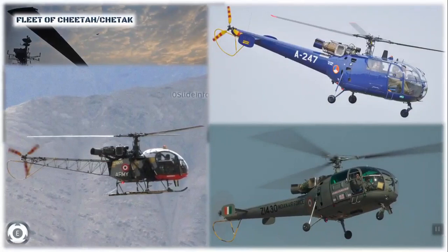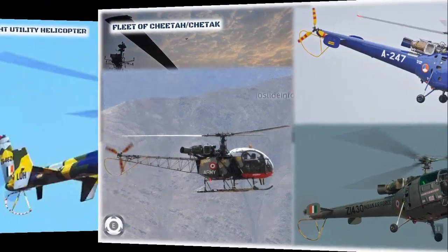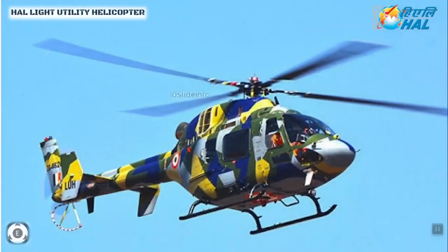These helicopters were purchased from France and inducted into the Indian Army over 40 years ago in 1971, and there is a need for more than 600 helicopters for the armed forces. The HAL Light Utility Helicopter is a single-engine helicopter designed and developed by the Rotary Wing Research and Design Centre of Hindustan Aeronautics Limited, and has been designed for both civilian and military use.